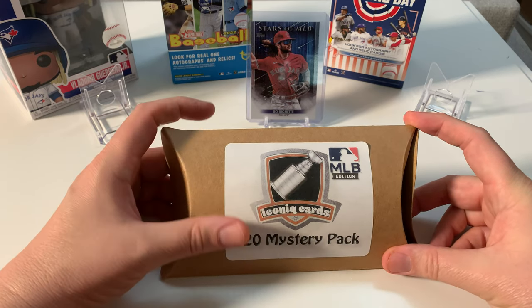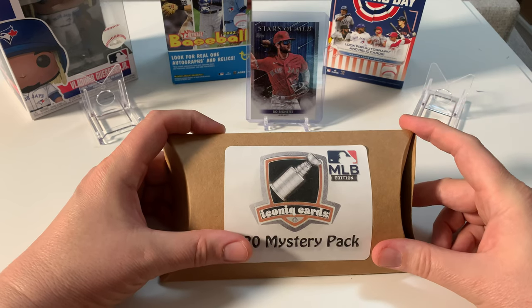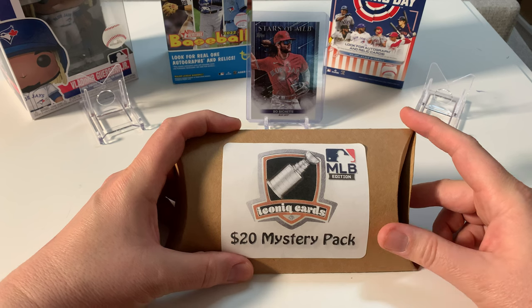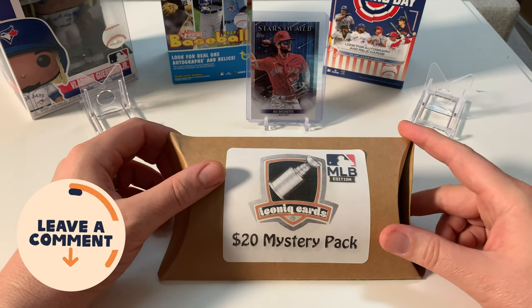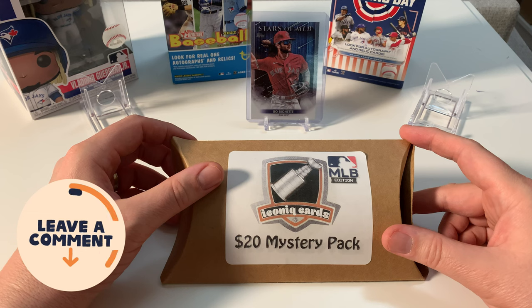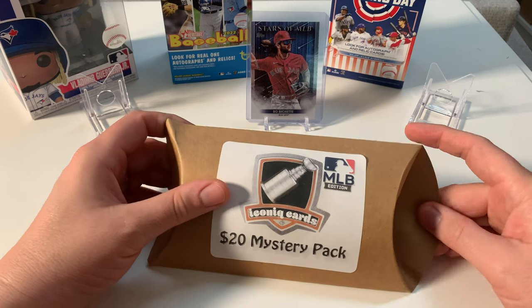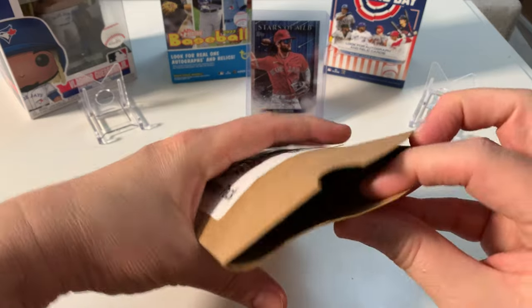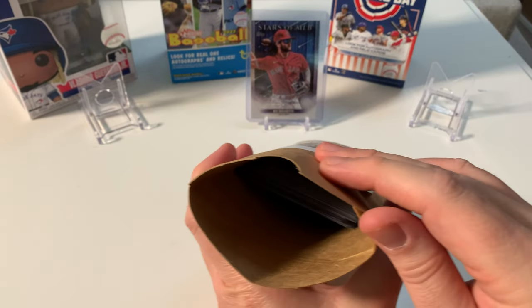They really have some good cards, but with anything it's a grab bag — it's a mystery pack. You could hit what you want or you could miss, but it's all about having fun. So we're going to have some fun right now. Let's open this bad boy up. We'll give you a sneak peek — wow, there's quite a bit of MLB in here!